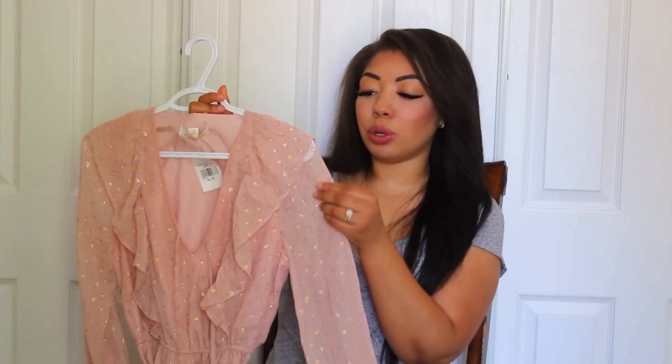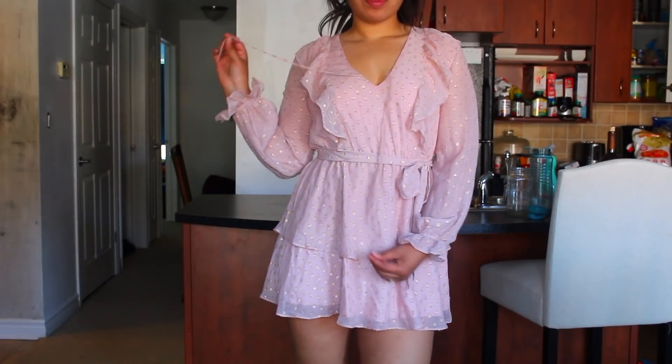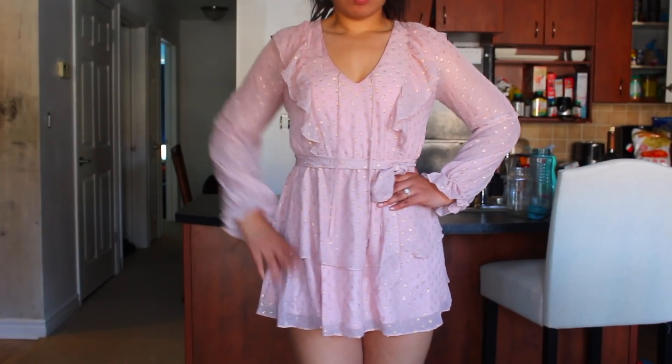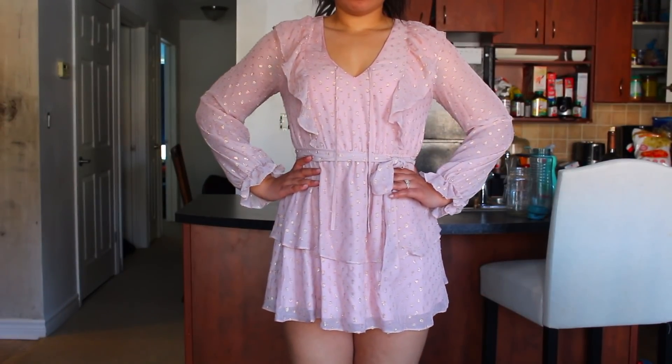Next up, I got a couple more floaty dresses — also options for the engagement shoot. This one is by Yumi Kim, and I got it on Revolve. It's a gorgeous blush pink color with gold sparkle detailing throughout and it's slightly sheer. It has a V-neck, a waist-cinching belt, and a tiered mini skirt on the bottom. It would look great with heels or flats, and I could even style it with over-the-knee boots and a leather jacket in fall for a more edgy look.